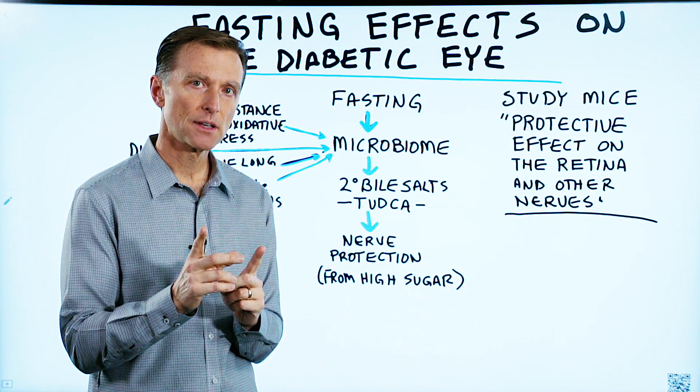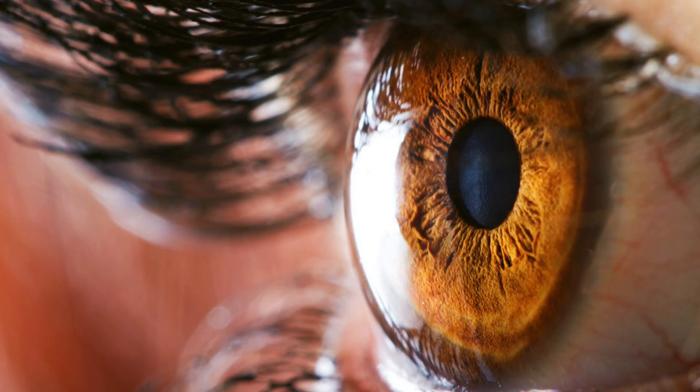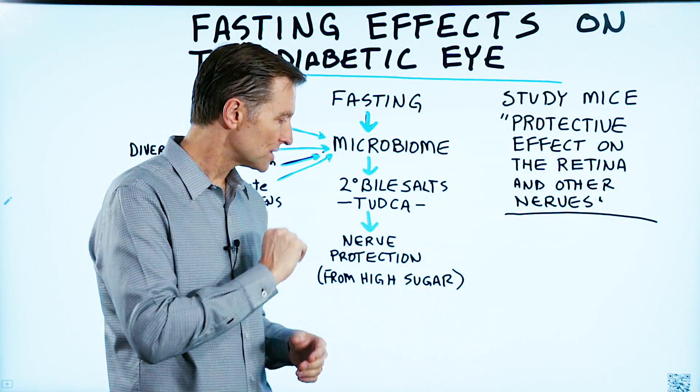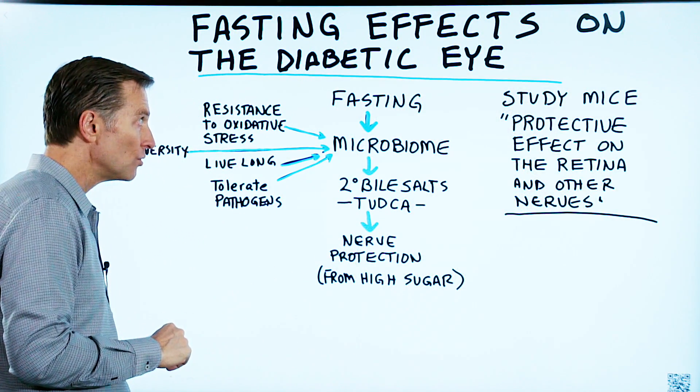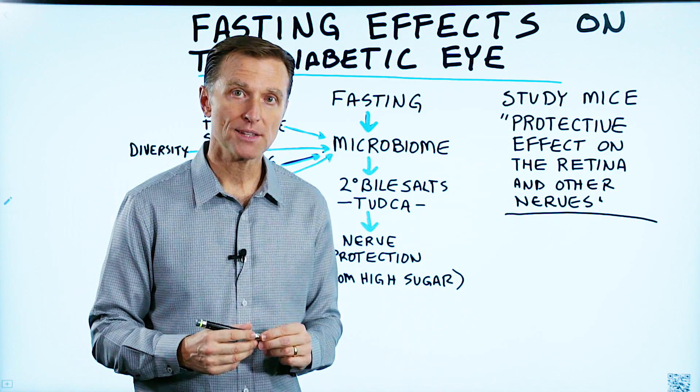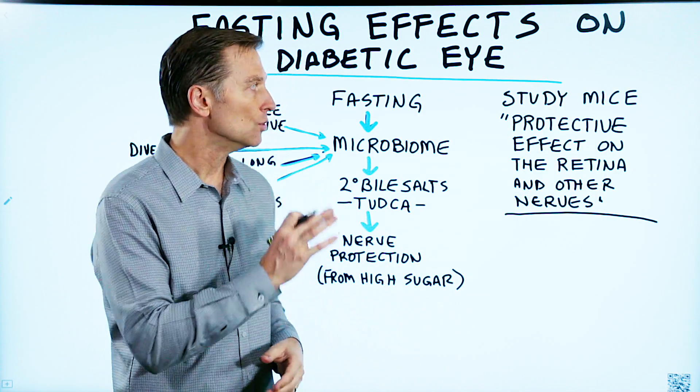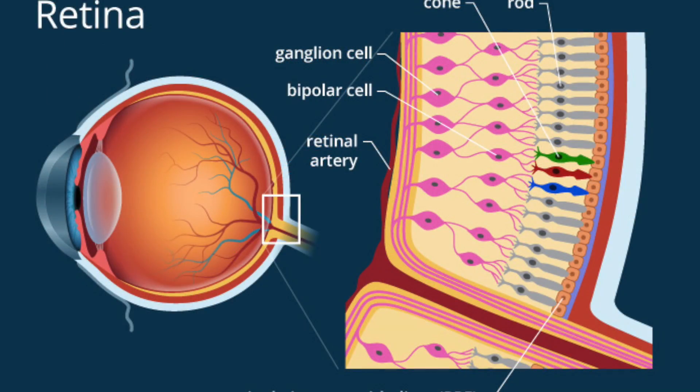I want to talk about the fasting effects on a diabetic's eye. Now, just to be transparent, the study that I'm basing this on was done on mice. So if you actually do have some pet mice that need better vision because they're diabetic, you could apply this. This is what they found.